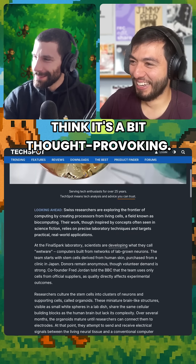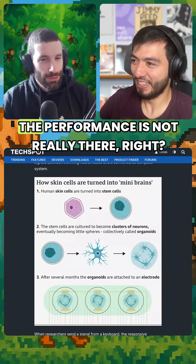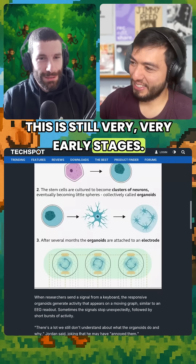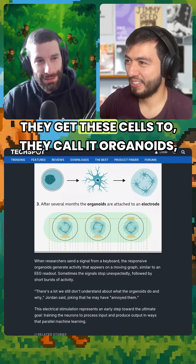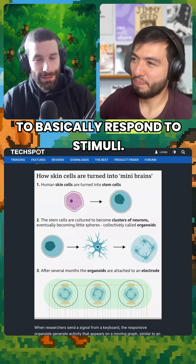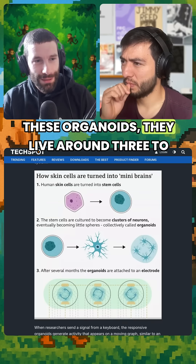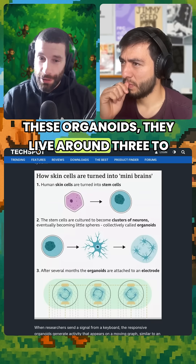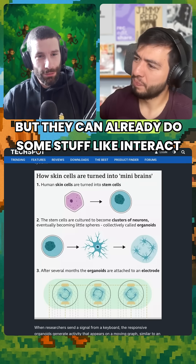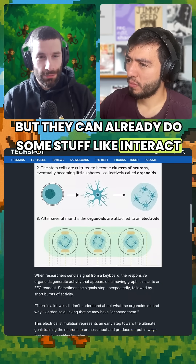I looked into it a little bit. It's thought-provoking, though the performance is not really there — this is still very early stages. They get these cells, they call them organoids, to basically respond to stimuli. These organoids live around three to four months, which is already quite a long time, and they can already do some stuff like interact with a Pong game.